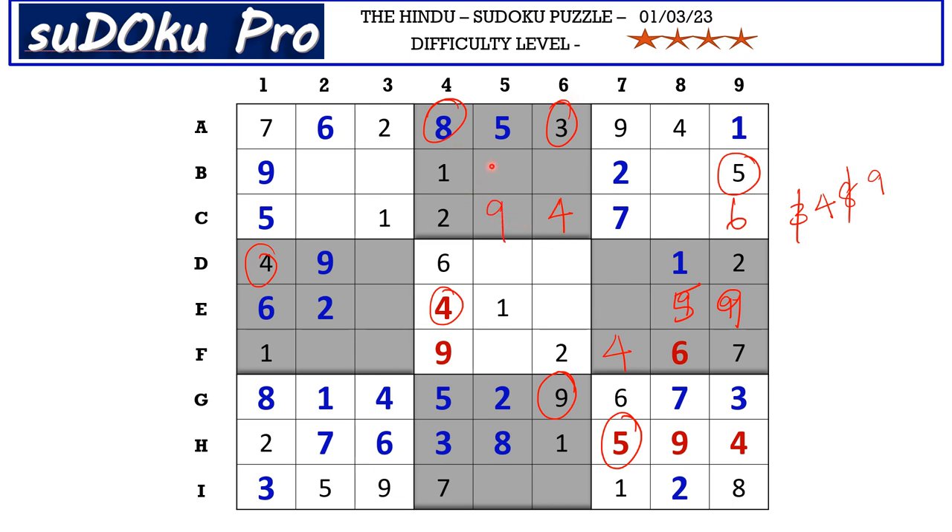In block 2 there are only two empty cells and the missing numbers are 6 and 7, but we don't have any clues across.